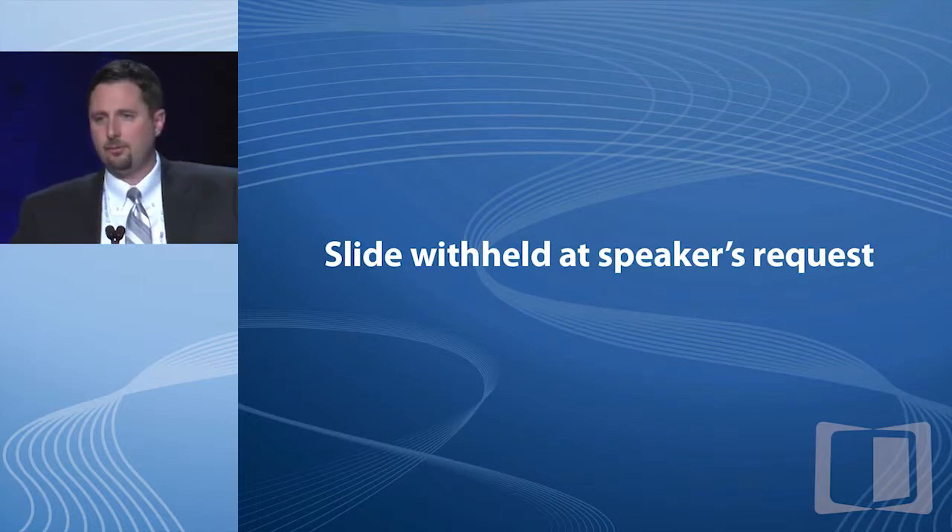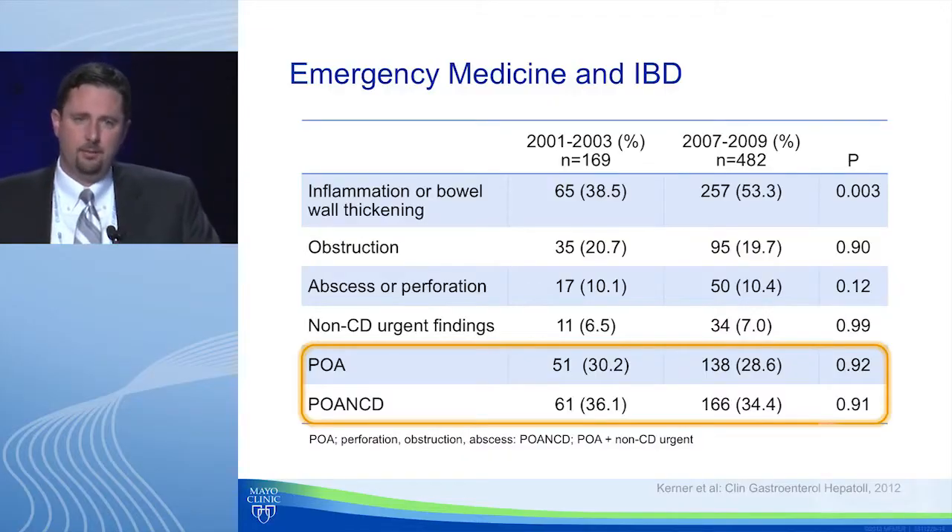As for radiation exposure, the threshold often cited as a potential risk is around 100 millisieverts cumulative. From a population-based study cohort, effective doses were higher for Crohn's than ulcerative colitis — not surprising, as we image Crohn's patients more frequently. Most radiation comes from CT. What's concerning is the upper quartile of patients who do exceed 75 or 100 millisieverts — these tend to be the younger patients we want to do better for.